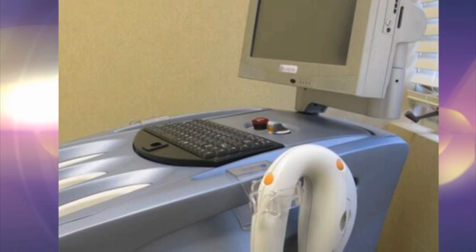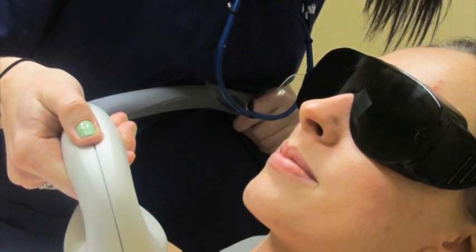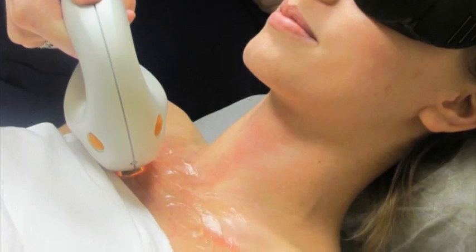Intense pulsed light can be used to treat multiple skin issues at once, such as photo damage, uneven skin tone, and weathered texture.